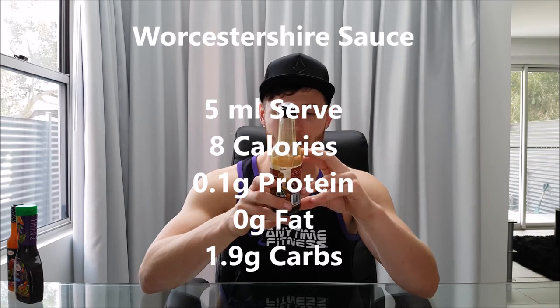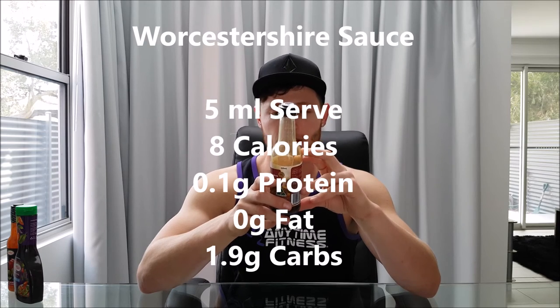And finally, Worcestershire sauce. If you know what's up, you know that you don't need much of this at all. A teaspoon — five mils — gives you 8 calories, 2 grams of carbs, no protein, no fat. This is nice on meats, or when you're sautéing mushrooms, onions, garlic, and capsicum in the fry pan — just pour a bit in there. It gives a really nice smoky flavor. You don't need much at all and the calories are next to none, so as far as flavor goes this gives you a huge bang for your buck.